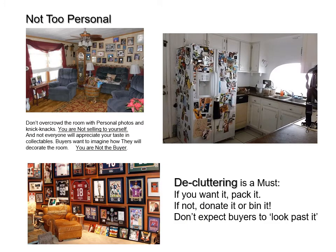So don't make your property too personal. Don't overcrowd the room with personal photos and knickknacks — you are not selling to yourself, and not everyone's going to appreciate your taste in collectibles. They could get damaged as well. You are not the buyer. We all know decluttering is a must. If you want it, pack it. If not, donate it or bin it. Don't expect buyers to look past it.